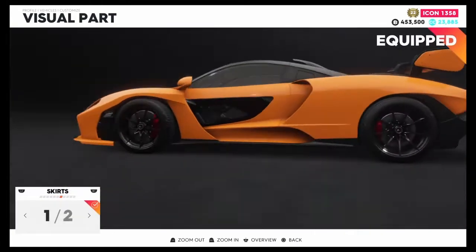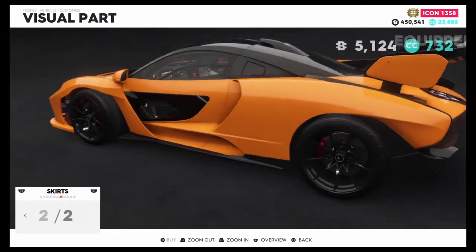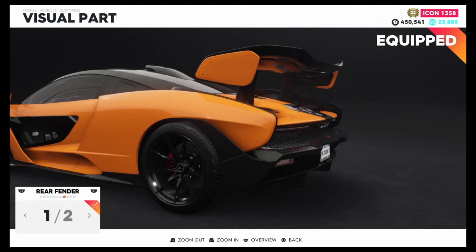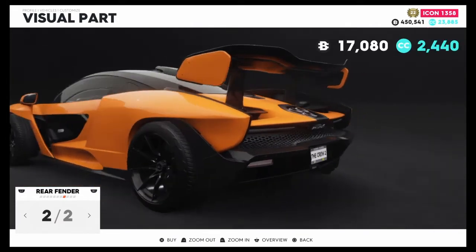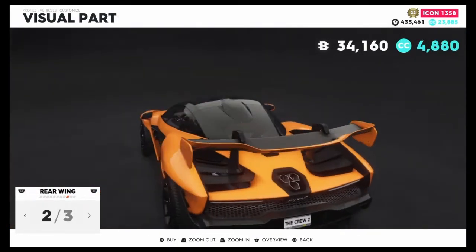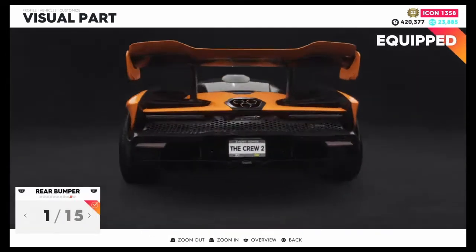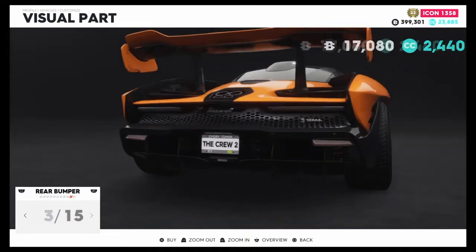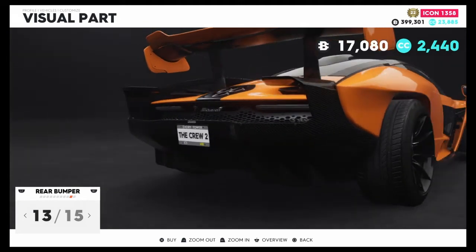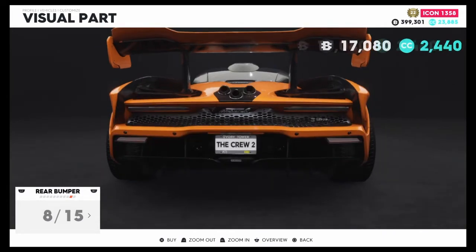We also have four side mirrors and two skirts — I'm going with the carbon skirts, not because I'm a cheapskate but because I think they look better. There are two rear fenders with a wide body option, which I'm adding to match the front, plus three rear wings and 15 rear bumpers. The customization has been insane — probably the best customizable car I've used in The Crew 2 in a long time.